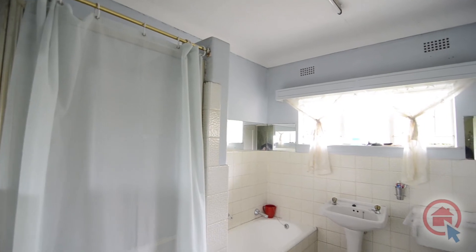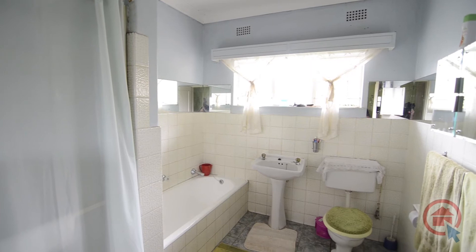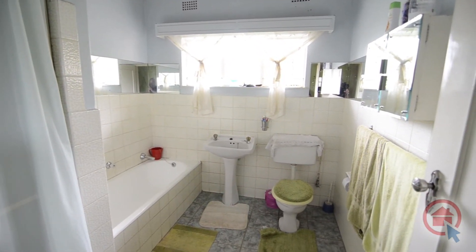Servicing the bedrooms, there is a standalone bathroom waiting to be renovated with modern fixtures and finishes. This bathroom consists of a bath, shower, basin and toilet.